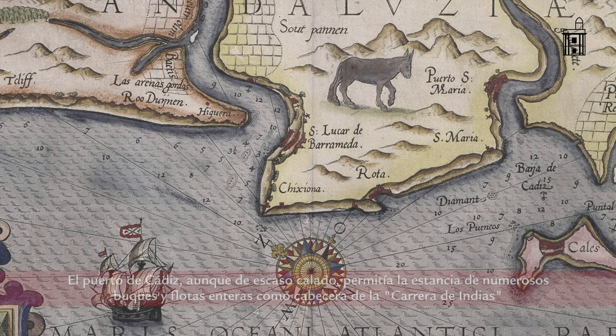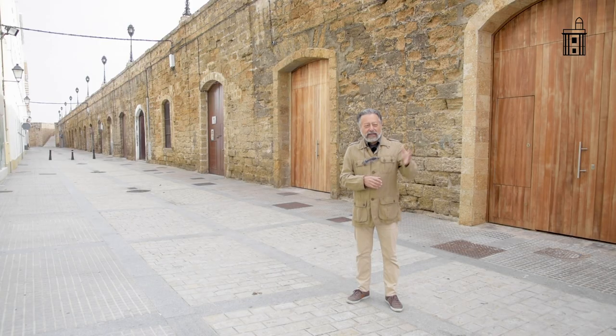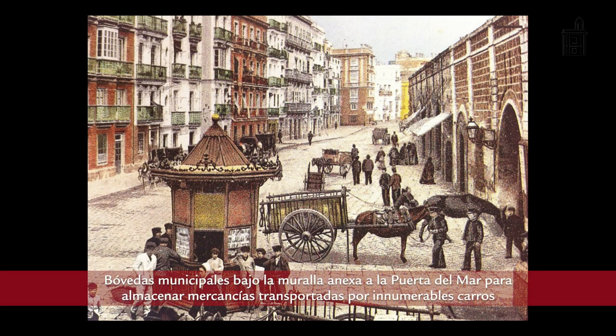This meant that goods had to be stored somewhere, and evidence of this is the base of the city walls, which formed a belt around Cádiz practically from the land gates. In these warehouses, which were properties of the municipal council — the ayuntamiento — that merchandise was stored.